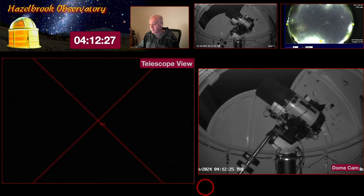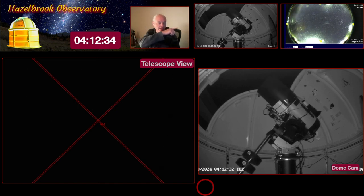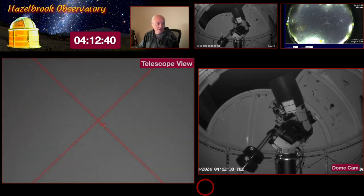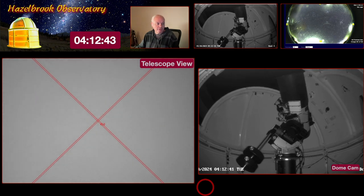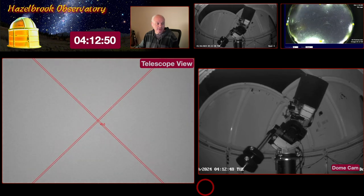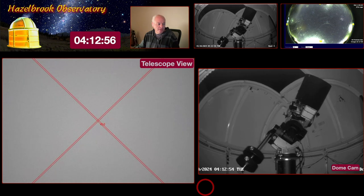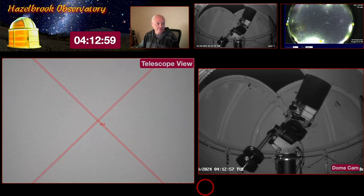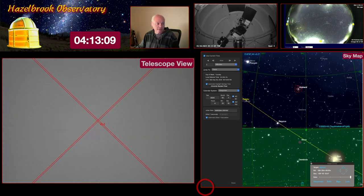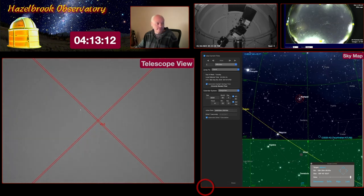I'm going to hit Go To now to start the slew. You can see the telescope in the dome view — the camera is on the east side looking west, so the telescope is going to point towards us. Back to Sky Safari view: the telescope has already reached its destination, just waiting for the dome to catch up.